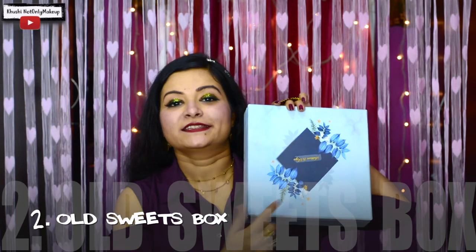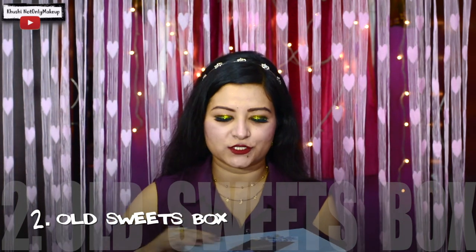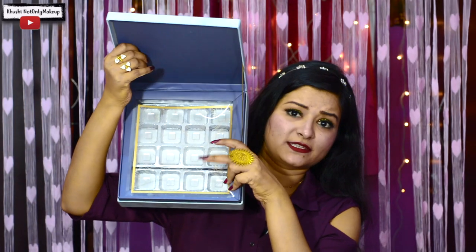If you follow me on Instagram, you must have seen this box. This is a Mithai ka Dabba and I did not even leave this to store my jewelry. What is so handy about it — if you receive any Mithai ka Dabba which comes with those laddus and nuts, you can just take that and save your jewelry in all these racks. You can keep your rings or your small earrings here.